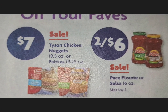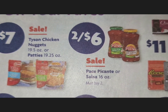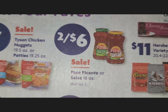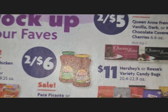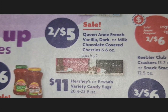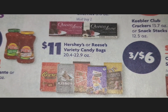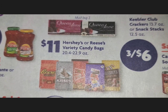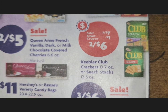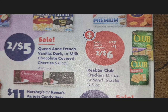Everyone's ad is so congested now. We have Tyson chicken nuggets or patties for $7, which is your sale price. Pace picante or salsa is two for $6, and that's a 16-ounce jar. Queen Anne French vanilla, dark, or milk chocolate-covered cherries are two for $5. Hershey's or Reese's variety candy bags are $11 — those are the large bags.